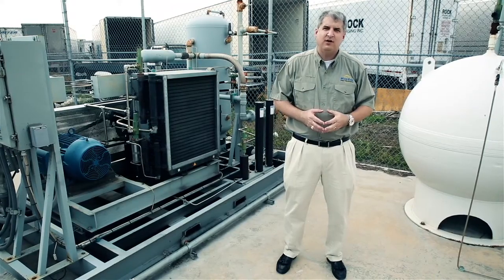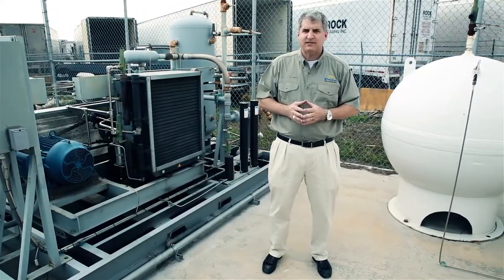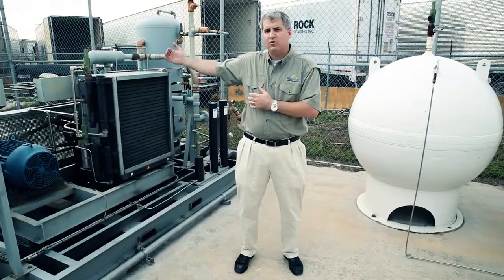As part of the expansion, we're doubling the amount of storage, and as our business grows, we have the ability to add more compression.